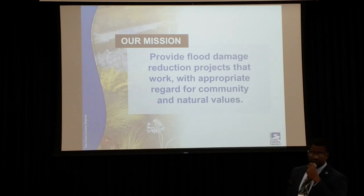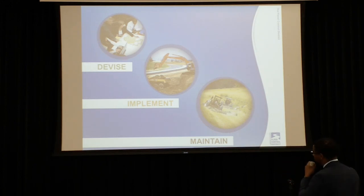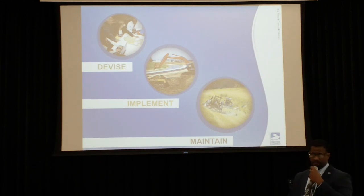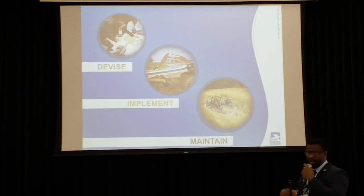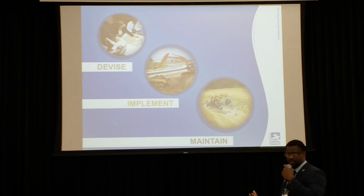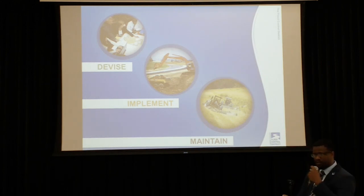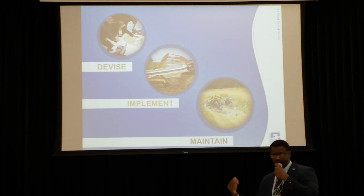The mission of the Harris County Flood Control District: we provide flood damage reduction projects with appropriate regard for community and natural values. We have several different stages we go through when we start a project, beginning in our planning phase, where we devise a plan, gather input from the community, and do high-level analysis on the project to see what kind of benefits we would get. Then we go to an engineering phase where we refine that plan and gather more community input, and it goes into a design phase where we put it on paper to get to a contractor to construct. That goes into the implementation phase, and after a year or so of construction, we enter into perpetual maintenance.